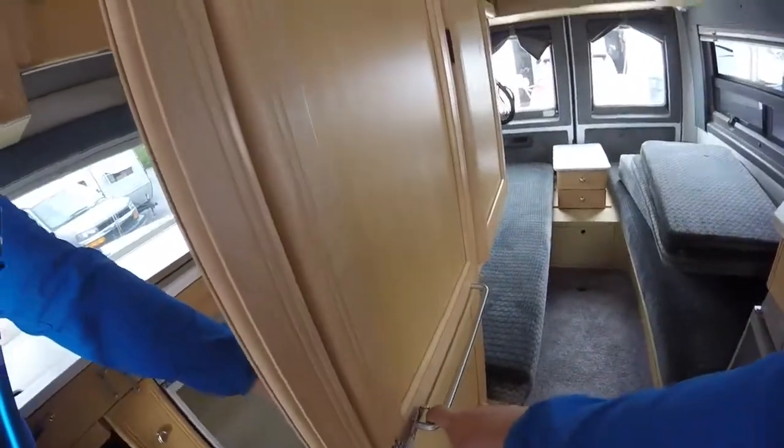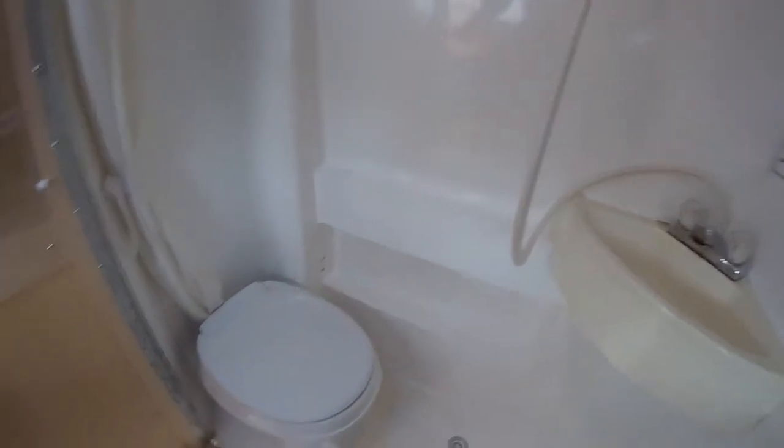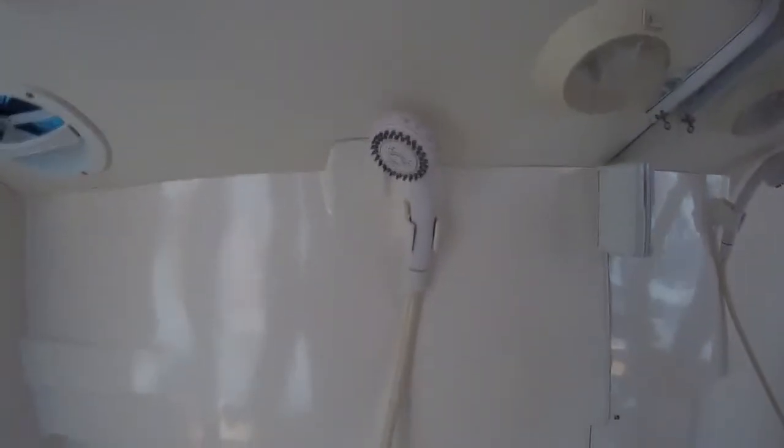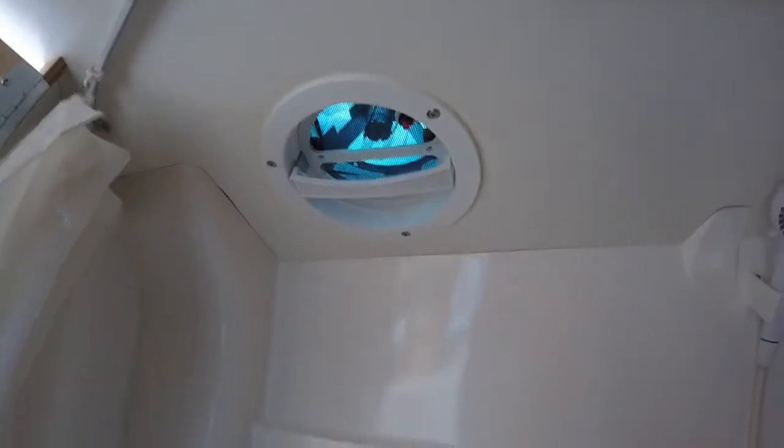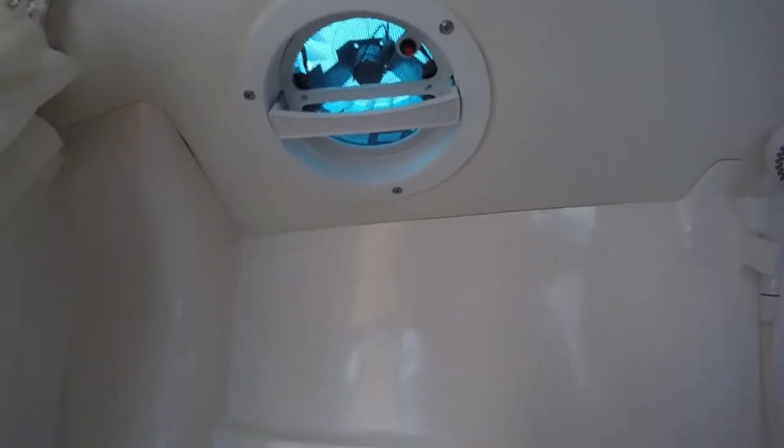We'll have the bathroom right through here. You'll see it has the foot flush toilet, the sink, and the shower head, as well as a vent for ventilating out moisture.